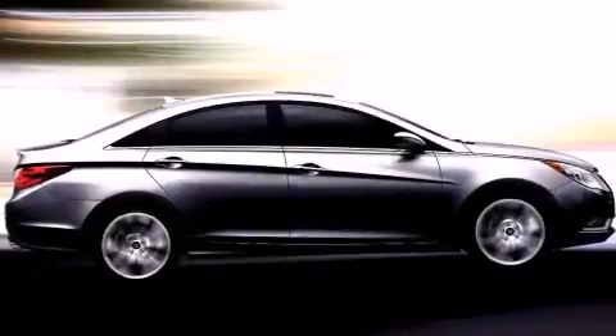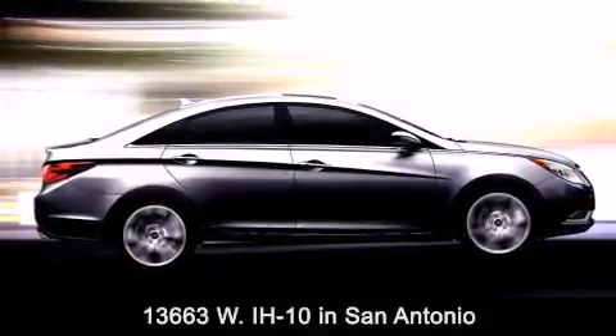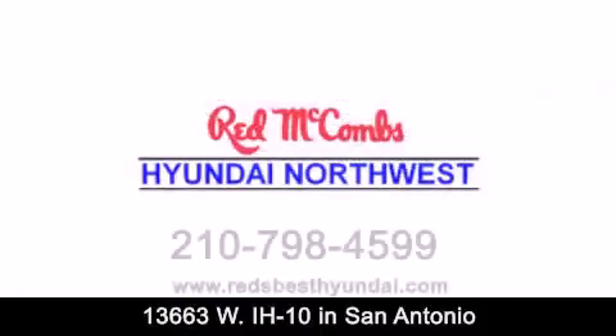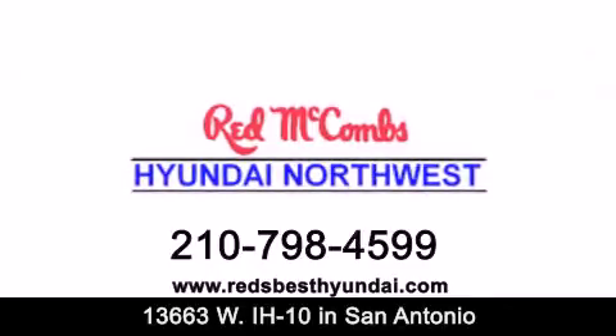Red McCombs Hyundai Northwest is conveniently located at 13663 Interstate Highway 10 West in San Antonio. Contact us today to find out about our specials or visit us at RedsBestHyundai.com. Red McCombs Hyundai Northwest — when you deal with Red, the deal gets done.